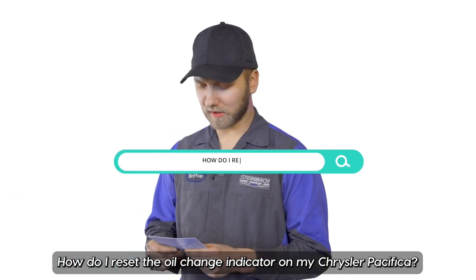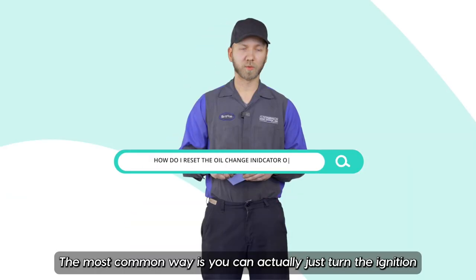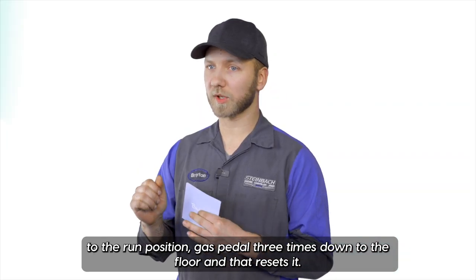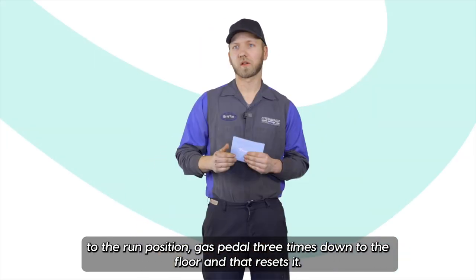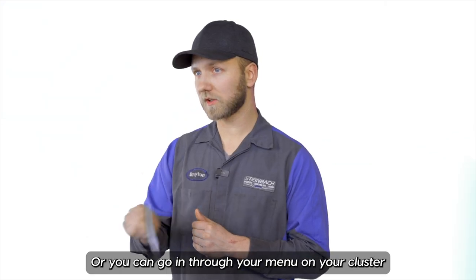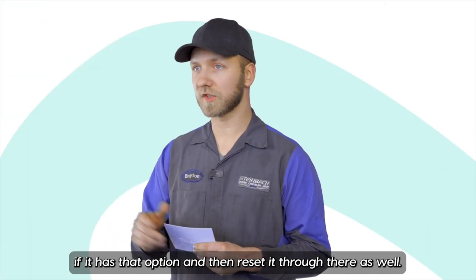How do I reset the oil change indicator on my Chrysler Pacifica? The most common way is you can turn your ignition to the run position, press the gas pedal three times down to the floor and that resets it, or you can go in through your menu on your cluster if it has that option and reset it through there as well.